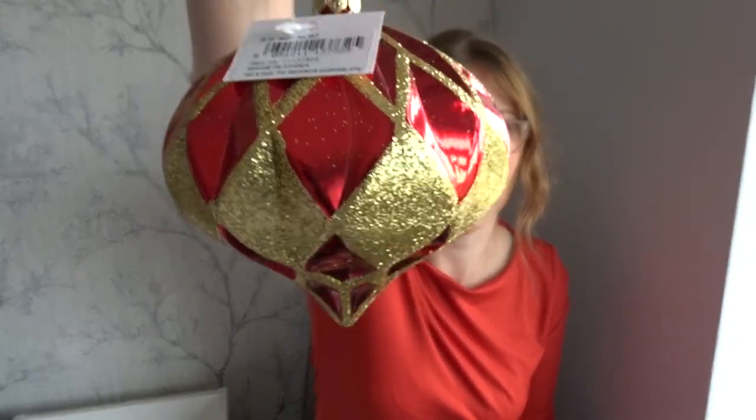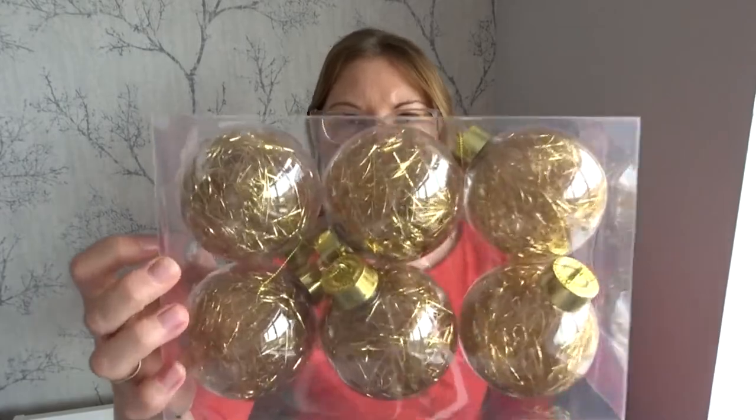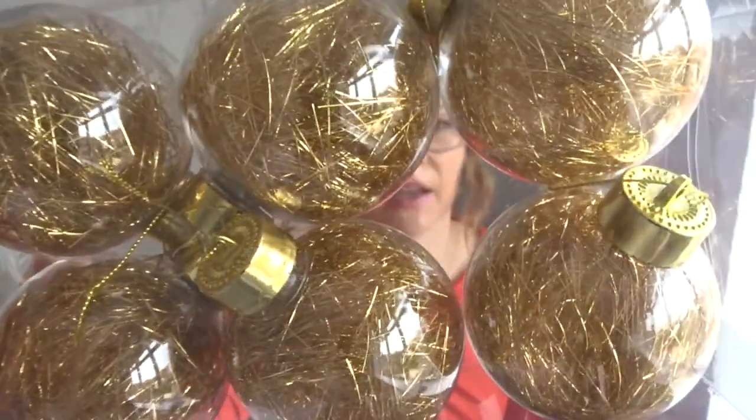I also got this red and gold diamond-shape one — also to go outside, I think it was £1.99 but I'm not 100% sure. And again for Christmas outdoors, these six baubles have shredded tinsel inside them — a pack of six in gold.